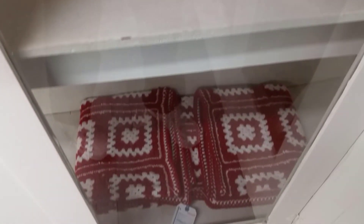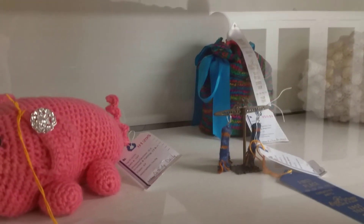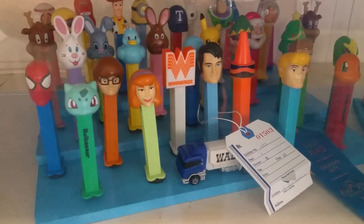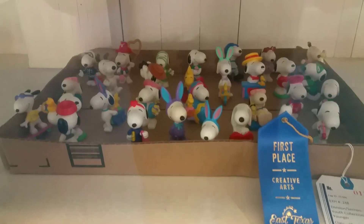Back over in the arts and crafts building. This is crochet stuff right here. It is hot outside — sweating like crazy. Collector of pets — if you look right there in the middle, there's Elvis. This is somebody with a huge Snoopy collection — they got first place.